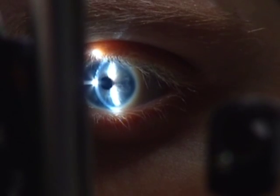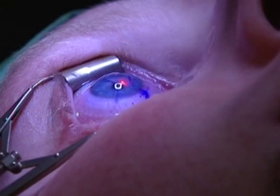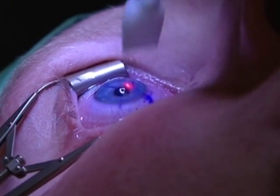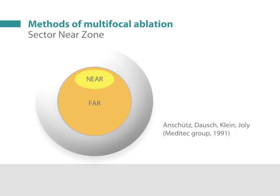Currently there are two main surgical approaches to correcting presbyopia: monovision and multifocality. The first attempt to create a multifocal cornea using an excimer laser was by Meditech in 1991 using the MEL60 excimer laser.